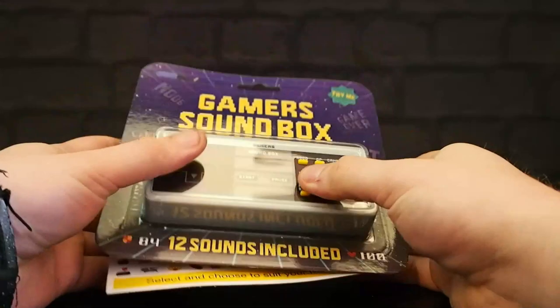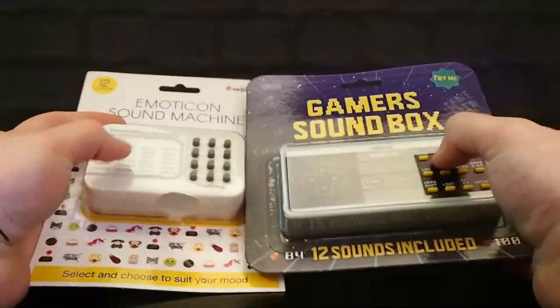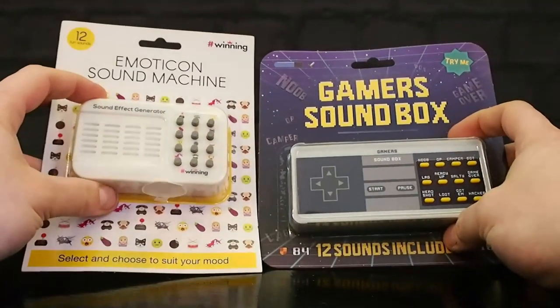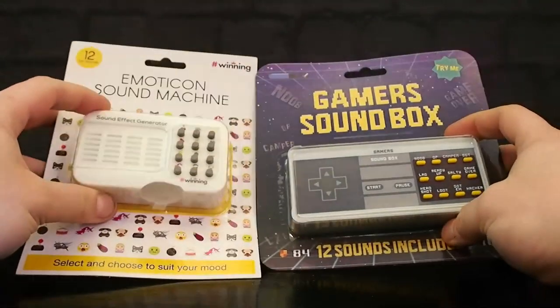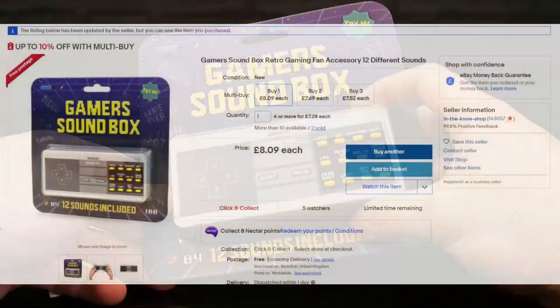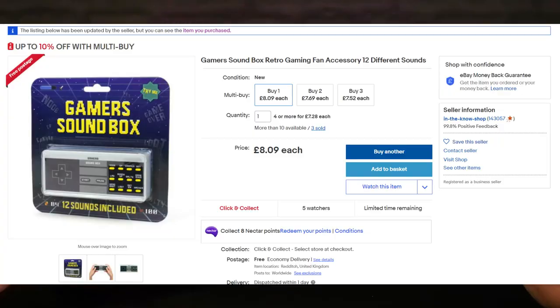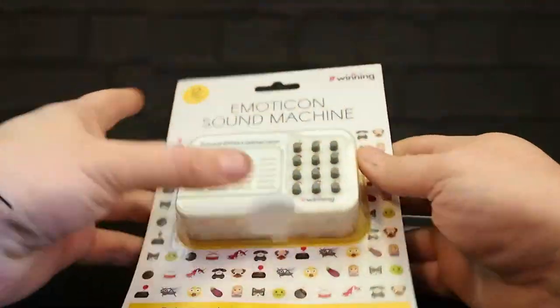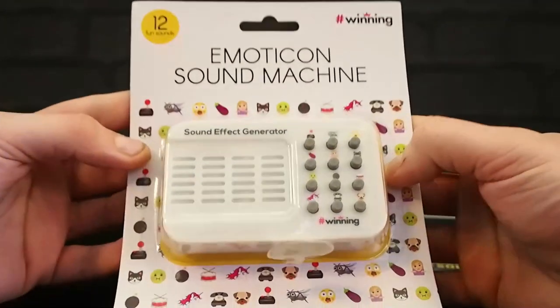These are a weird one. I've been on eBay again and I spotted these sound boxes under the 'everything else' category. They came in at about six quid each. I quite like this gamers one — it's shaped like an old NES controller — but the one that really intrigues me is the emoticon sound machine.